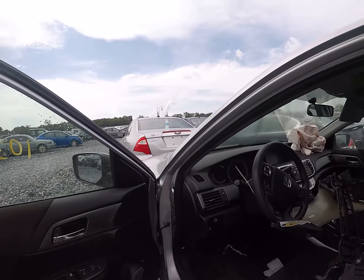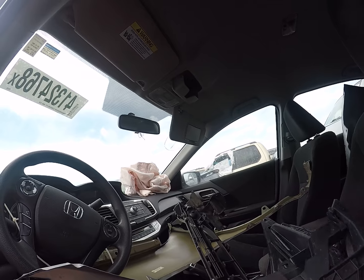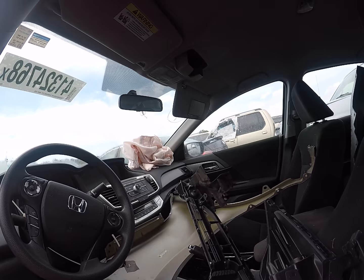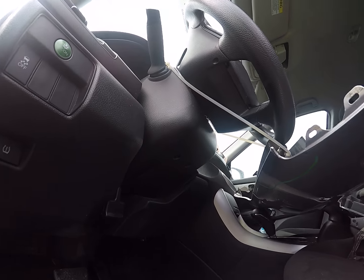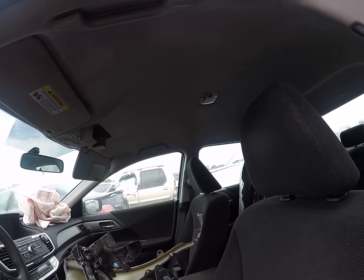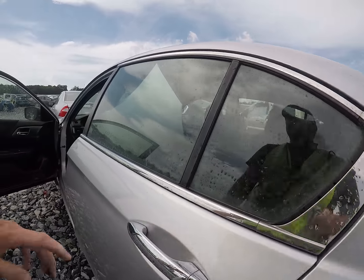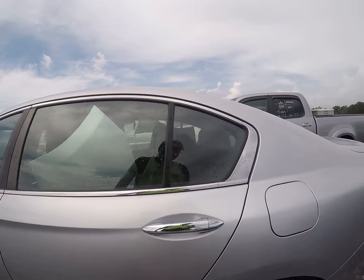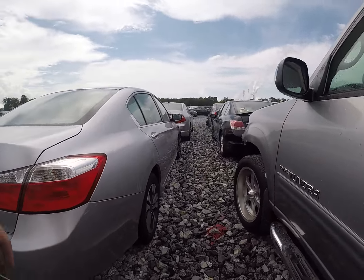We got the headlights — some broken clips but not too bad. Now isn't that strange, passenger side airbag goes off, driver's side does not. There's the fender — it's a little banged up but it's not terrible. There's the other headlight in the front bumper. It's not too bad, pretty straight everywhere else.